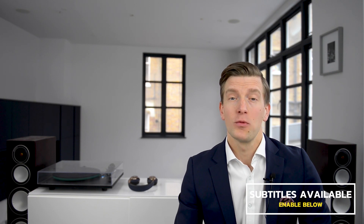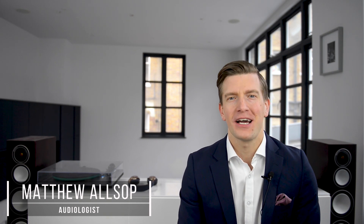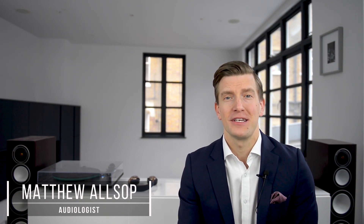In today's video, I'm going to review the Phonak Lyric Hearing Aid version 4.0. It's the world's only invisible hearing aid. By the end of this video, you'll know why it's worth going out there and giving it a trial. My name's Matthew Allsopp, and I'm all about helping hearing aid users and audiologists get the best out of today's technology.